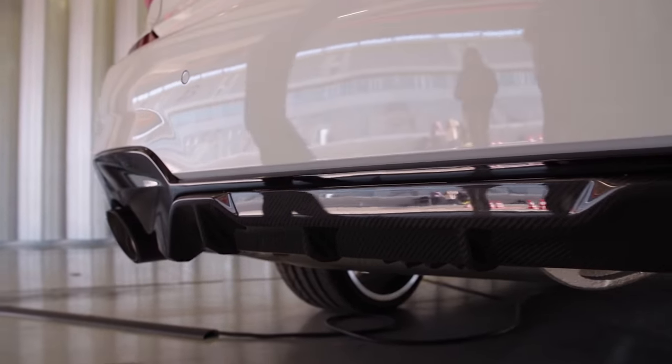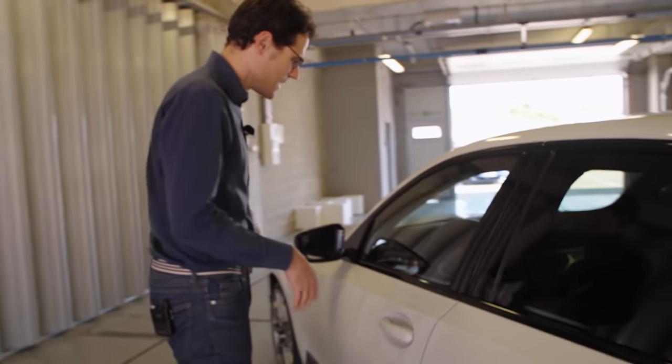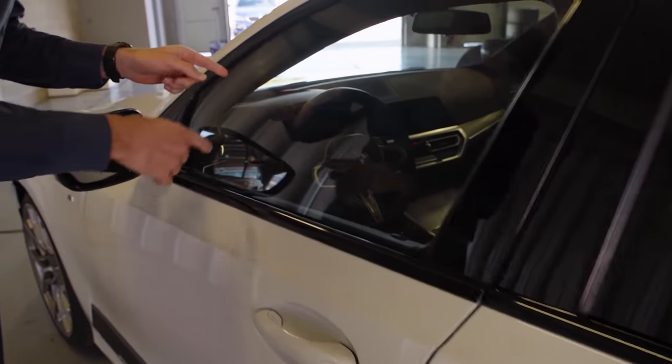And in the interior — I can't open that at the moment, but I can already tell you — that steering wheel also features Alcantara on the left and right sides.